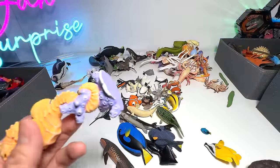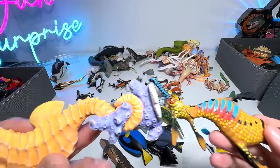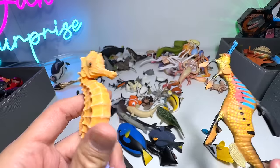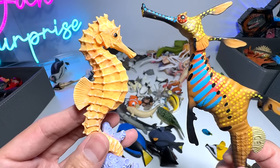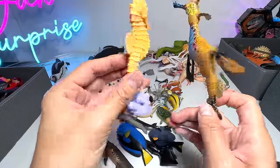Just now I was showing you guys the weedy sea dragon. It looks slightly similar to a seahorse — they have similar characteristics, such as the shape of the body.